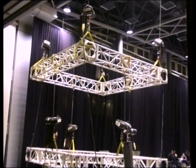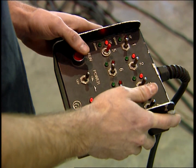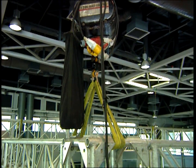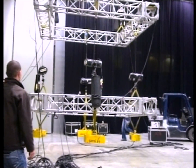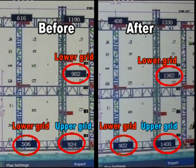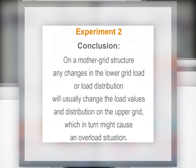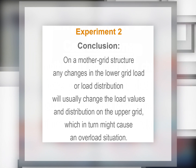Experiment 2: a mother grid structure was erected. The upper grid was suspended from the ceiling by four identical chain hoists simultaneously controlled by one switch. One load cell was hung in line with each of the four hoists. An identical arrangement of grid, hoists, and load cells was suspended from this upper grid. A slight change in the weight of the loads on the lower grid triggered a practically incalculable change exhibited by the load cells. Conclusion: on a mother grid structure, any changes in the lower grid load or load distribution will usually change the load values and distribution on the upper grid, which in turn might cause an overload situation.